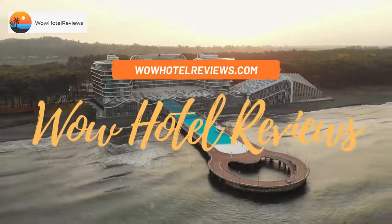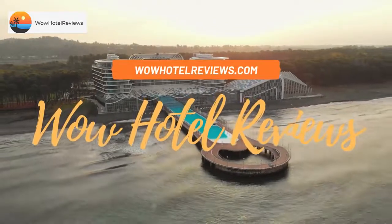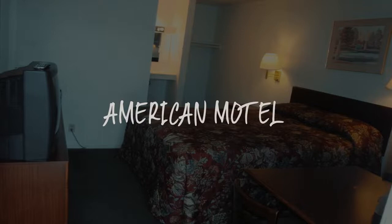Hello guys. Welcome to Wow Hotel Reviews. Today I am reviewing American Motel. It's a one-star hotel.